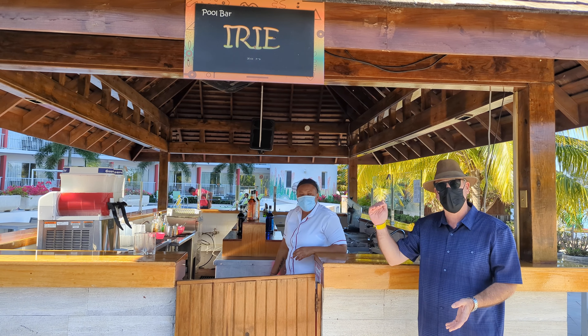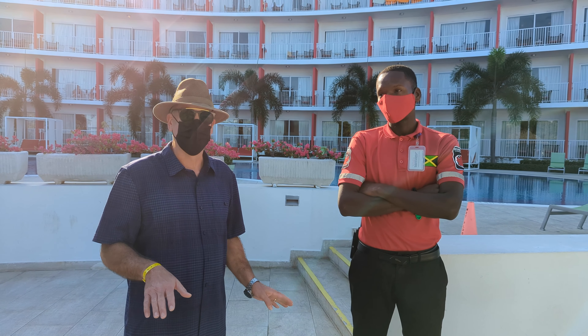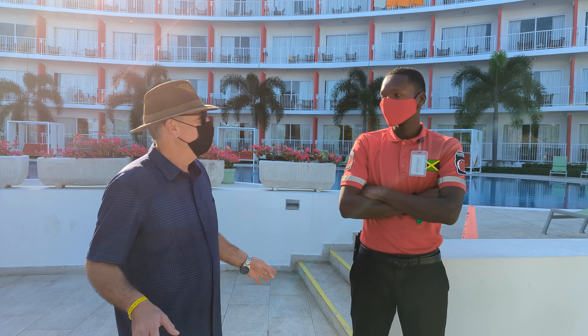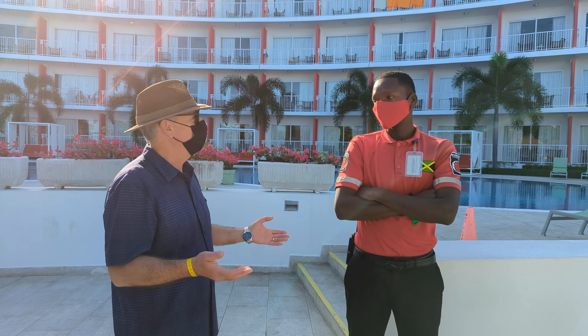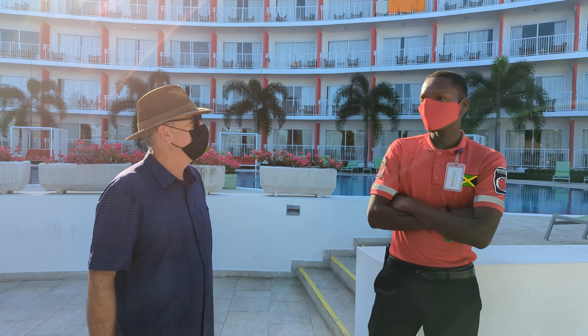I'd like to note that we are here in the time of COVID. The resort staff has worn masks, and in order to get a drink you need to wear a mask. The staff has always been very good about sanitizing hands, making sure masks are on, and taking all the proper protocols to ensure the safety of the guests.